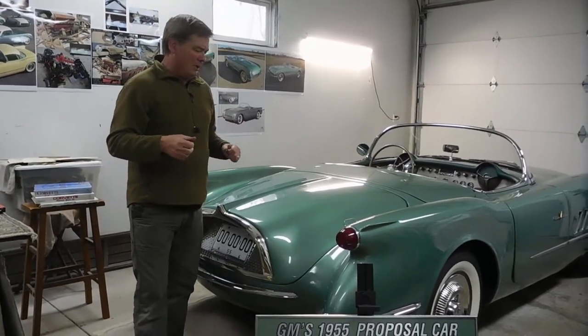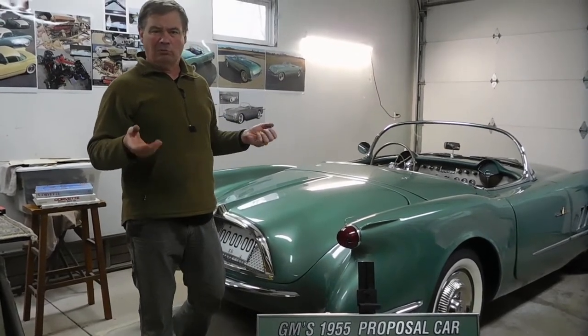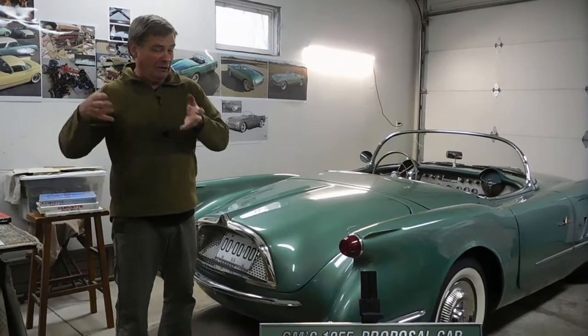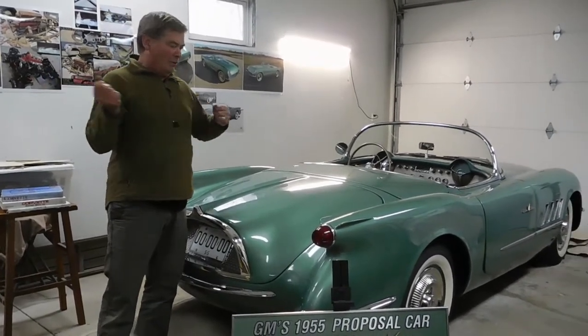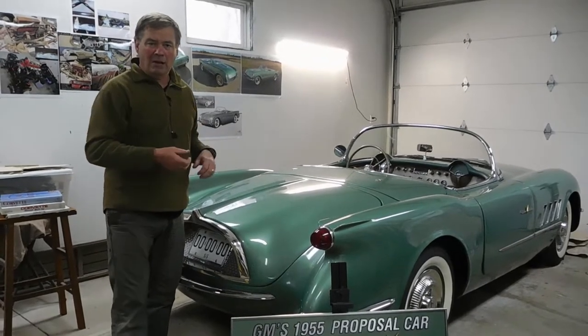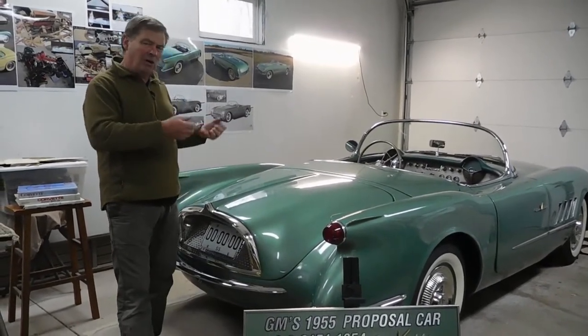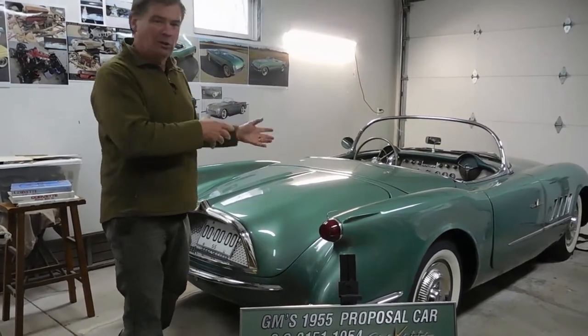The idea was to change it, boost sales, and make the car look a lot more pleasing and cool. It changed things from the 53 and 54 models, but sales were so poor this concept got terminated. They did not choose this car, but it's still classified as a Motorama car, even though it did not go through a turntable display.